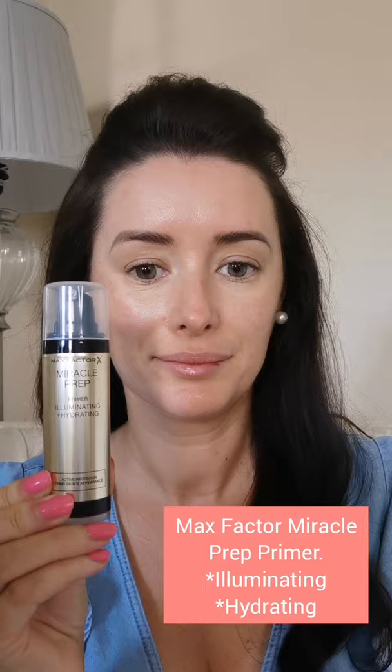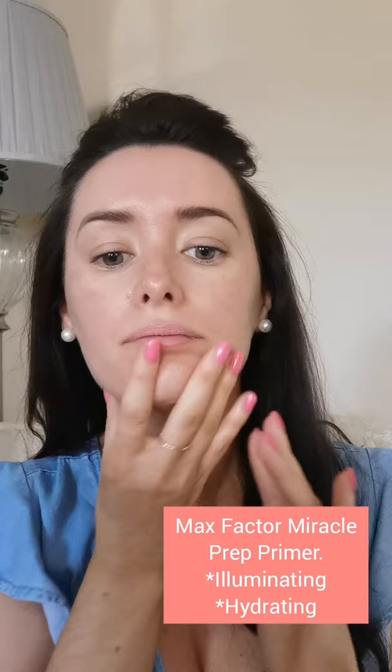I use the Max Factor Miracle Prep Primer. This primer is amazing to illuminate and rehydrate the skin. I'm going to do a summer look today, so this primer is absolutely perfect for the look I have in mind.